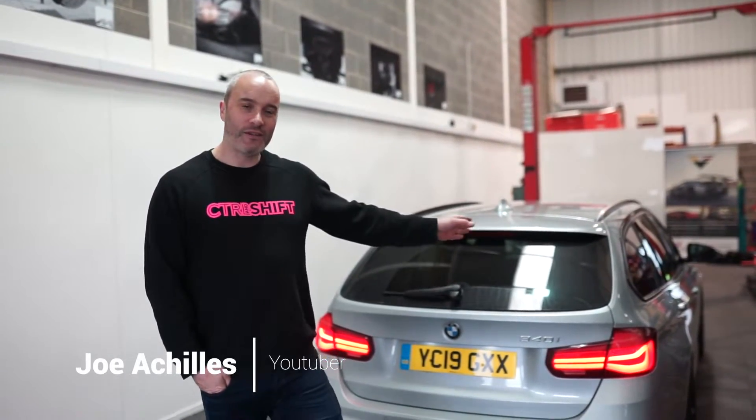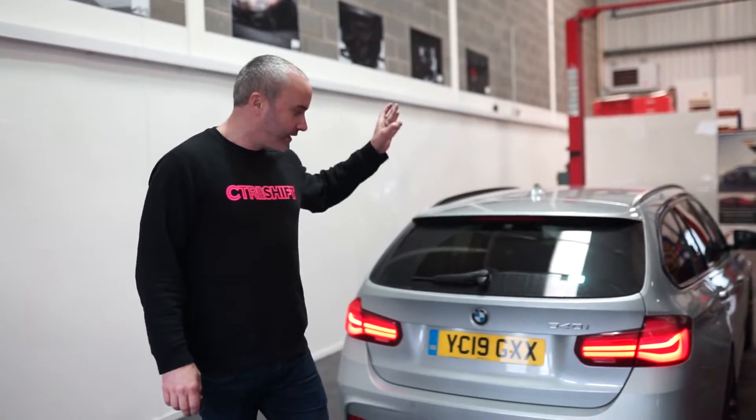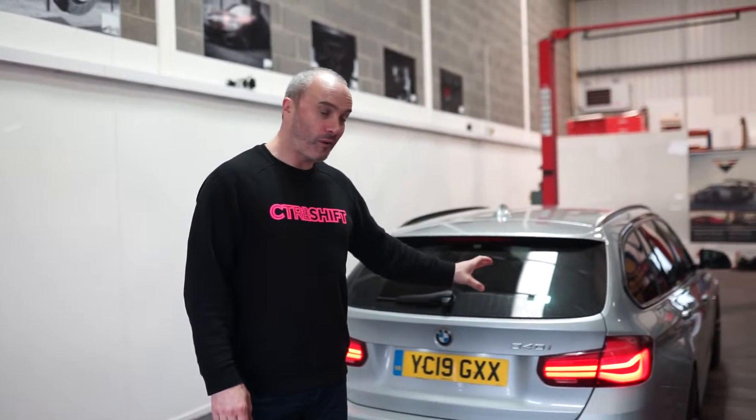Hey guys, I'm back down here at Motec. I'm actually here today with my best friend Scott. Scott has just purchased this lovely 19-plate F31 340i. This is an OPF car so it is quite quiet, even though it has the brilliant B58 engine in there.